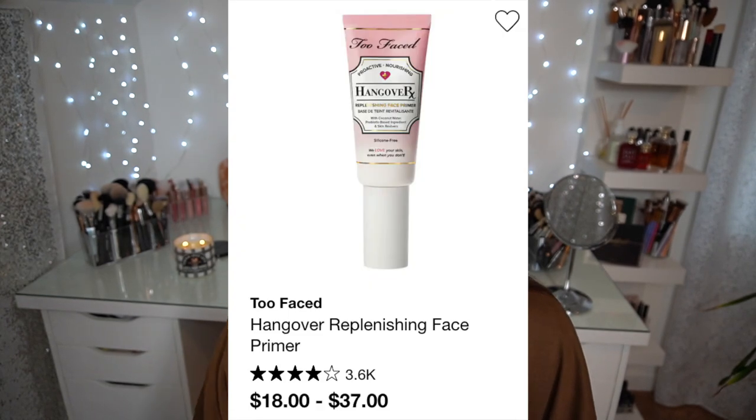My skin never looks better than when I'm working that toner into my routine, so I really feel like I should pick it up again. The same goes for my favorite primer of all time. I've been into gripping primers lately, but my tried-and-true has been the Two-Faced Hangover Replenishing Face Primer. I've gone through more of those than any other primer. It's $37 — I feel like it went up from $32, but I go through the whole thing, even cutting the top off to get the last scrap.